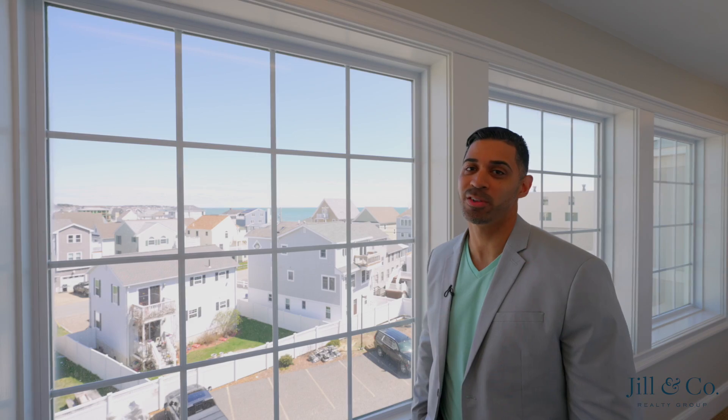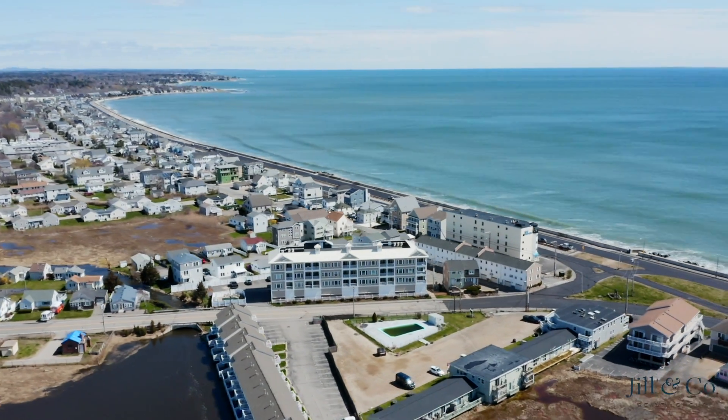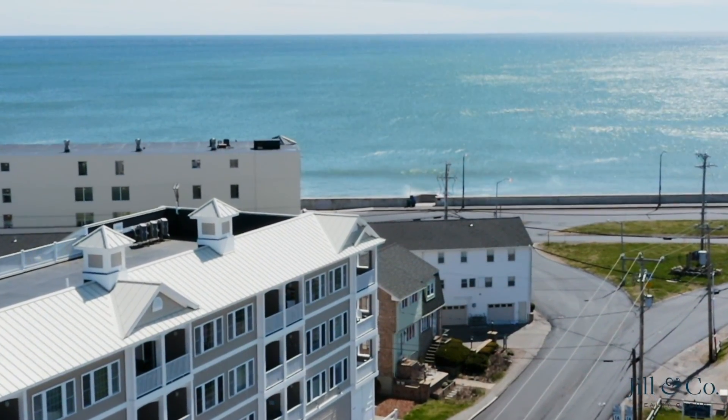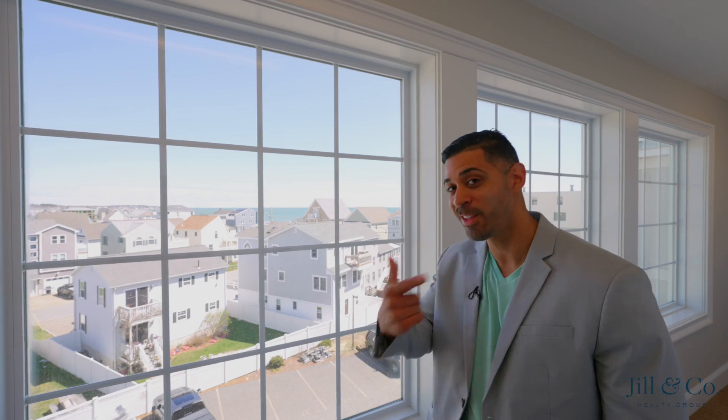Hey guys, it's Phil from Jill & Co Realty. Today I'm bringing you my newest listing. If you like the beach, you're gonna like this one. I'm here at 580 Winnikunit Road in Hampton, New Hampshire. We've got a beautiful top floor, corner unit, two bedroom, two bath with spectacular ocean views. Let's check it out.